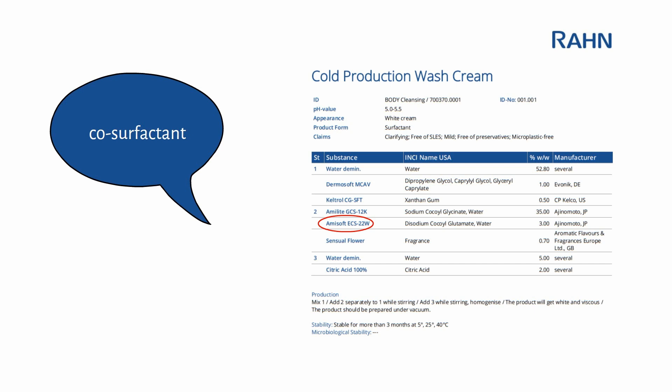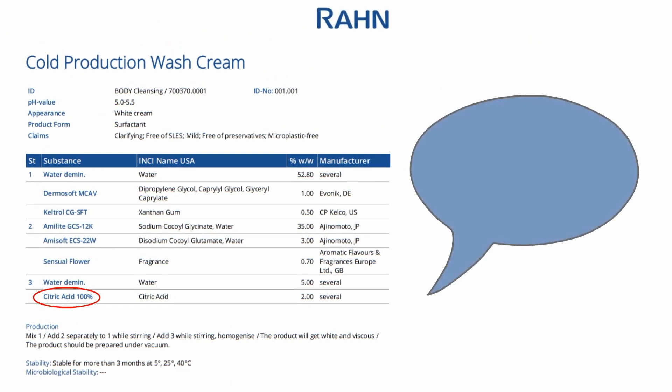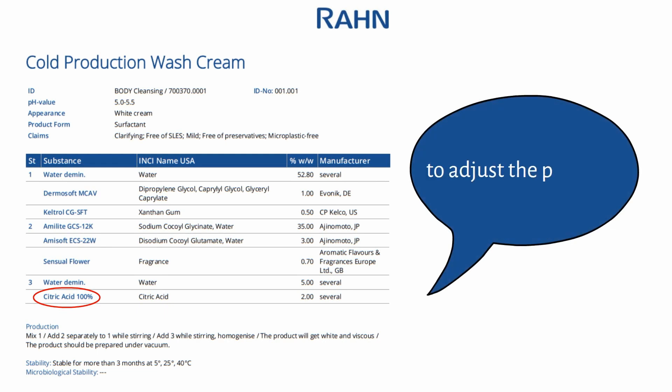Fragrances or other oily components can be added without any issue. Citric acid is required to adjust the pH value. When citric acid is added to the system, a white precipitate forms instantly, creating the paste texture.